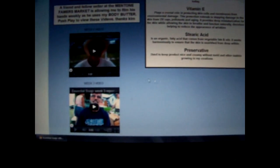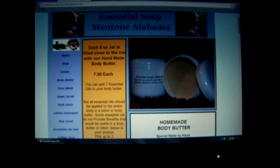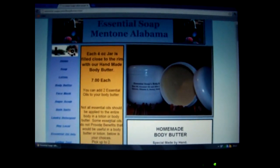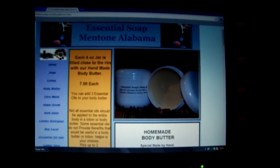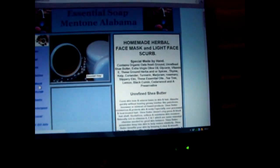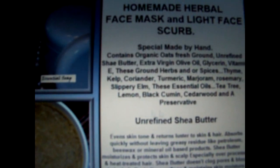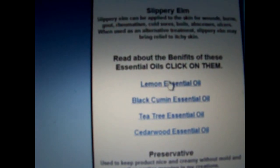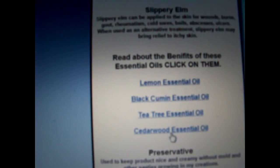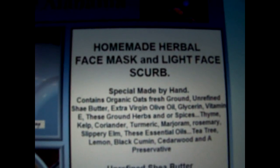I have videos of a man using the body butter on his hands. We haven't filmed him in two weeks because of the yard sale and then he had to work on Saturday, so his hands are going to look gorgeous by the time we film him again. I also want to show you the herbal face mask — I'm so excited about it. You've got to see it on my website. Now every one of my essential oils has its own page.